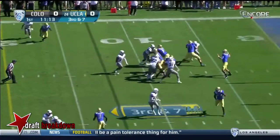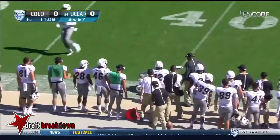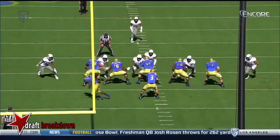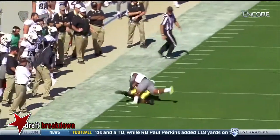Third down and seven. Rosen down the sideline — it's caught. First down, Bruins. Good job on protection. There's pressure up front, it's picked up. This allows one-on-one coverage on the back.